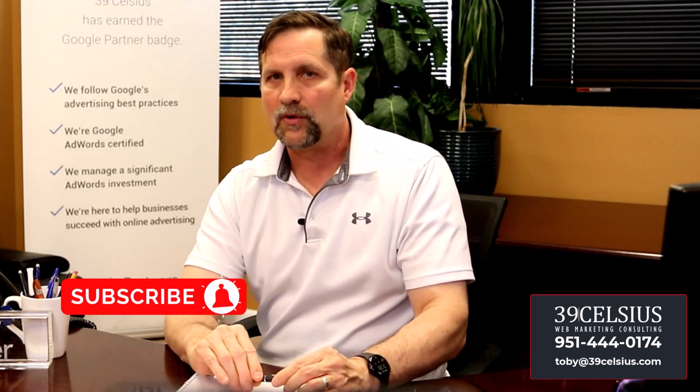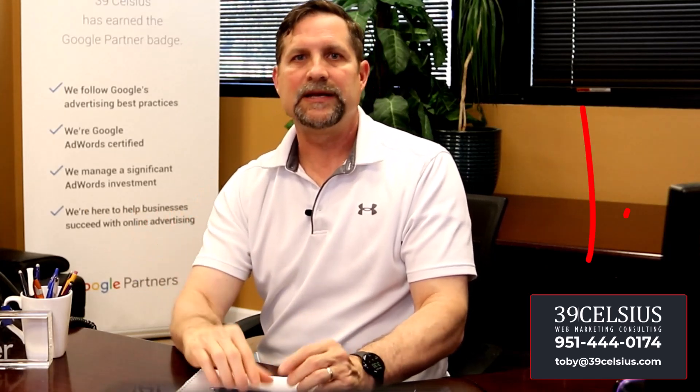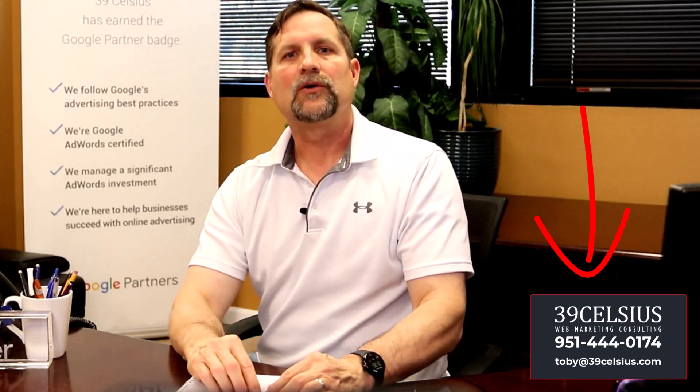Now it's time to take action. Start implementing these strategies today and watch your small business thrive. Stay informed, experiment, and continually optimize your campaigns to achieve lasting results and unlock new growth opportunities. Please give me a like on the video if you found it helpful, and subscribe for more actionable digital marketing tips. If you need extra help, we offer a campaign setup service or full ongoing ads management — the link is in the description. Call me at 951-444-0174 or email toby@39celsius.com. Until next time, we'll see you online.